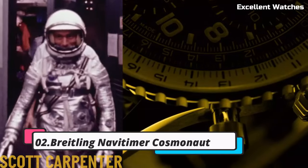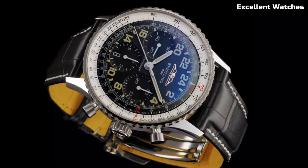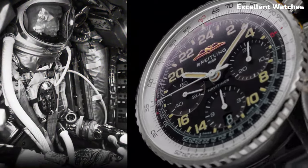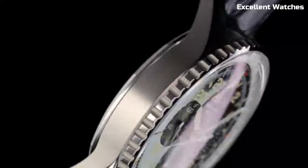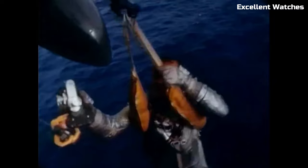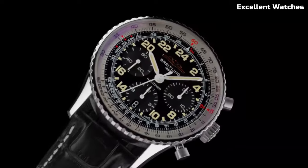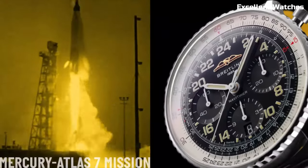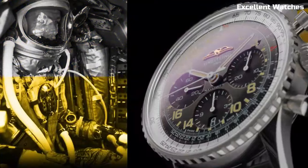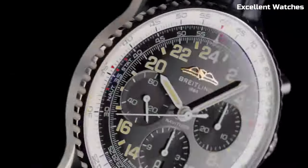Number 2: Breitling Navitimer Cosmonaut. The Breitling Navitimer Cosmonaut is a timepiece with an illustrious history in space exploration. Encased in stainless steel, it represents a harmonious blend of elegance and functionality. Its standout feature is the 24-hour dial, which was specifically designed for astronaut Scott Carpenter and worn during the Aurora 7 spaceflight in 1962, making it the first wristwatch to travel in space. The watch's famous slide rule bezel adds to its aviation legacy, with luminescent markers and hands ensuring excellent readability, powered by a precise automatic movement.